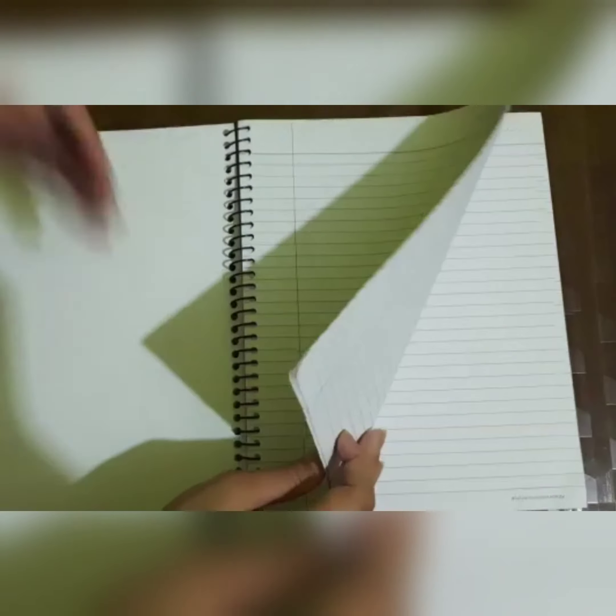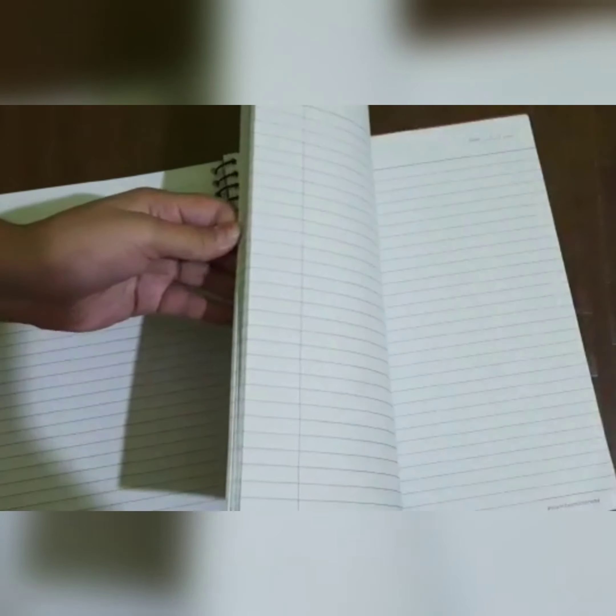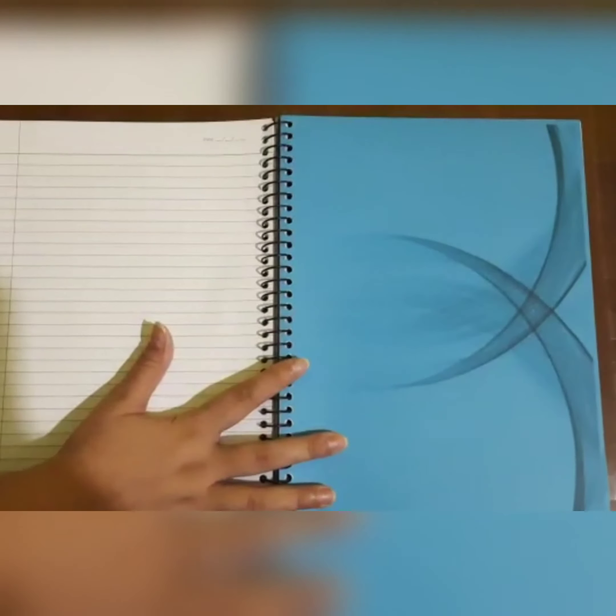And then we have these ruled pages and they are just awesome. And we have a six subject notebook, so it has sections like this. It's just awesome. I just love this type of books.